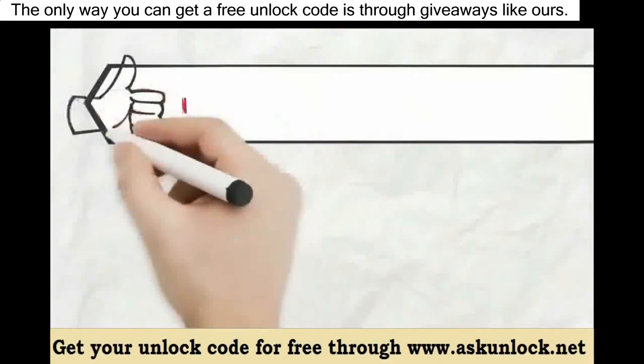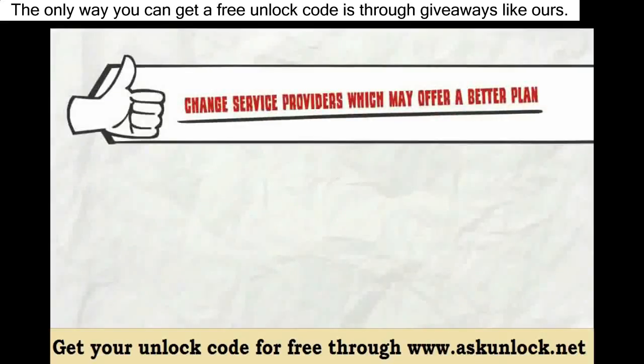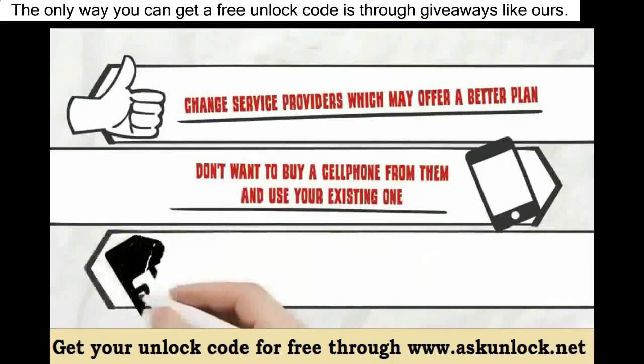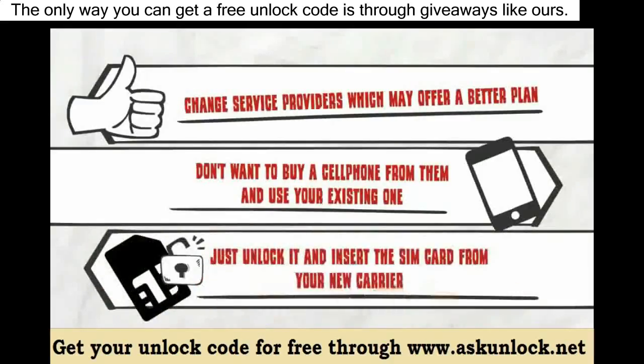If you want to change service providers — which may offer a better plan — and you don't want to buy a new cell phone from them and want to use your existing one, just unlock it and insert a SIM card from your new carrier.